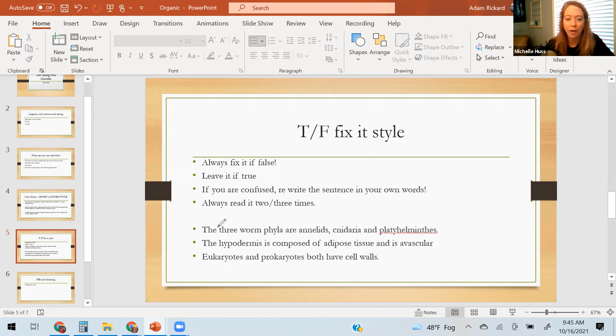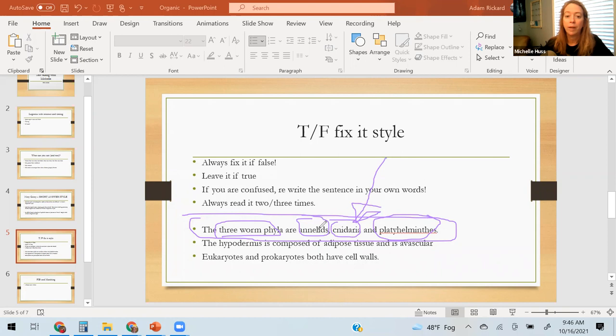Here's an example with 'and' in it — remember, if it says 'and,' everything has to be true. So for the question 'the three worm phyla,' I'd underline that, look up my notes on worms — annelids: are they worms? Yes. Nematoda: are they worms? Potentially. Platyhelminthes: also check. But if nematoda is not part of it, I'd write false and correct it — for example, 'it also includes nematodes' or whatever the fix is.